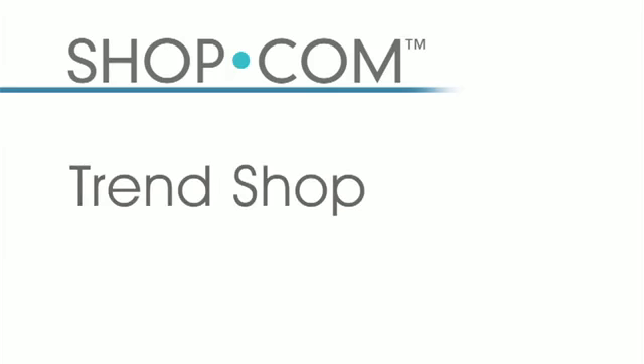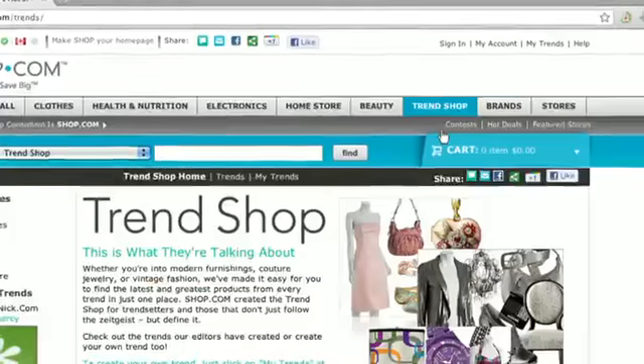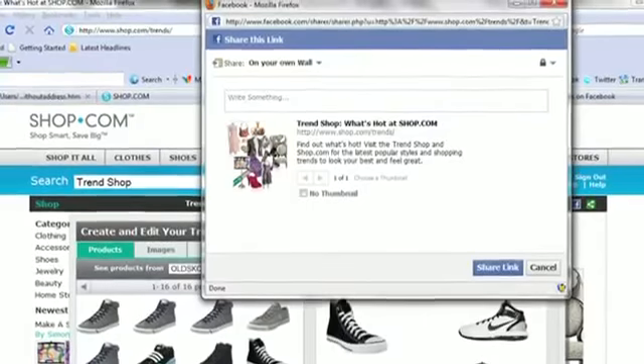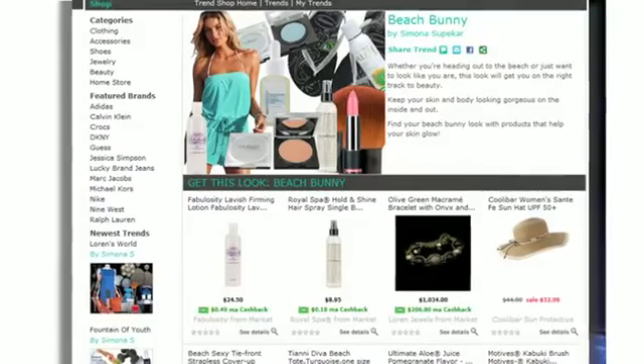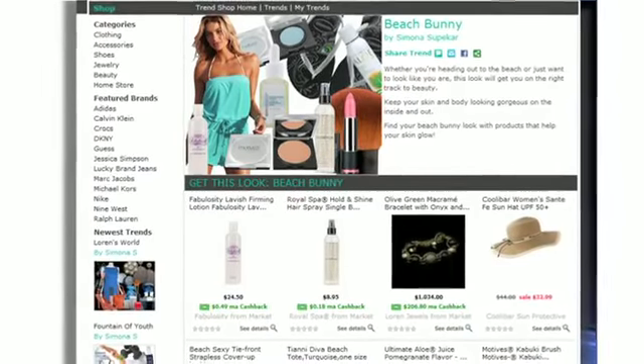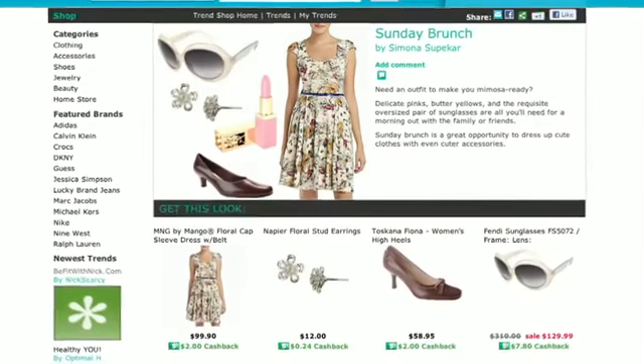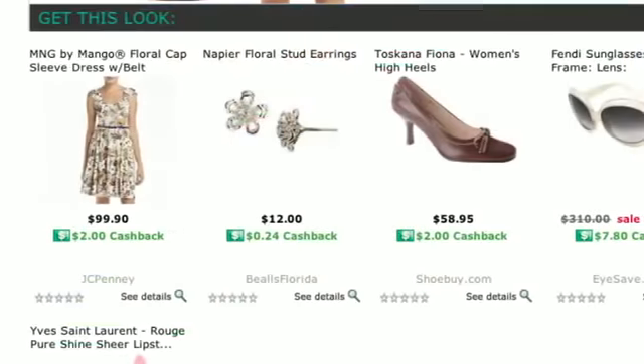Our latest feature, the Trend Shop, enables shop.com's merchandisers to display the latest fashion, beauty, or home decor in a nice trend that people can view and buy from. We also allow consumers to create their own trend shop. For example, when you search for floral dresses, we show you the latest trends and automatically match them with appropriate shoes and jewelry for the whole outfit, which you can buy on shop.com with the click of a button.